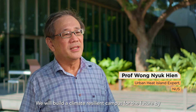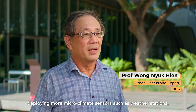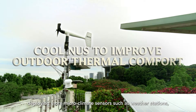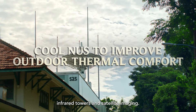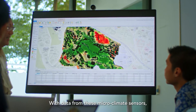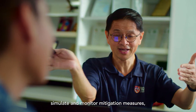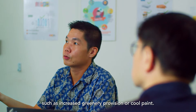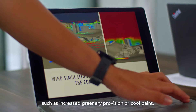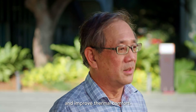We will build a climate-resilient campus for the future by deploying more micro-climate sensors such as weather stations, airflow measurement towers, and satellite imaging. With data collected from these micro-climate sensors, we can create environmental models to plan, simulate and monitor mitigation measures such as increased greenery provision or cool paint. Our goal is to reduce the urban heat island effect and improve thermal comfort.